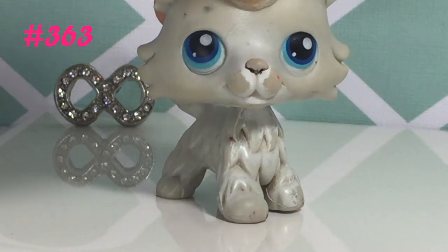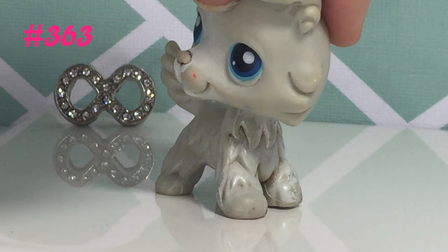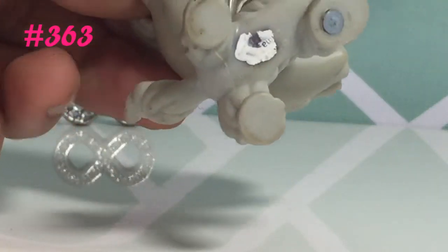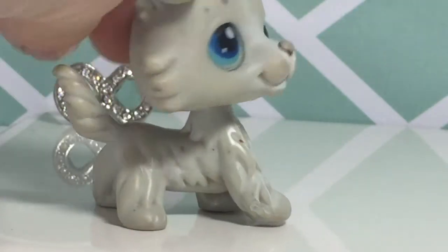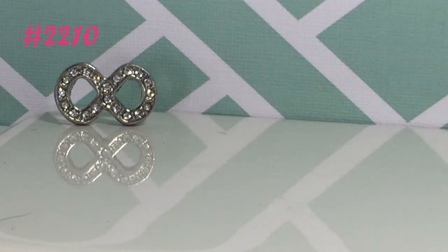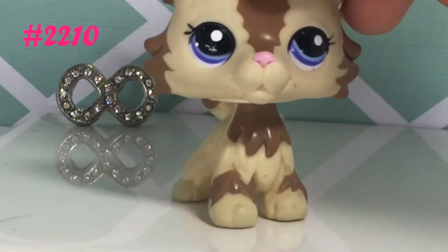The next LPS Collie I got is this one. It's in very bad condition — the number is 363, if not it'll be shown on screen. As you can see it's in very bad condition, but I got it somewhat cheap. I'm still very glad to have her.